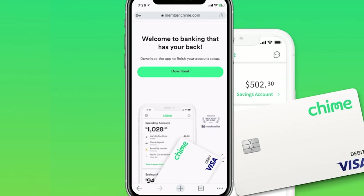Once you submit your application, it says welcome to banking that has your back. It then says to download the app to finish your account setup. Go ahead and click on download to have the app start downloading directly onto your phone.